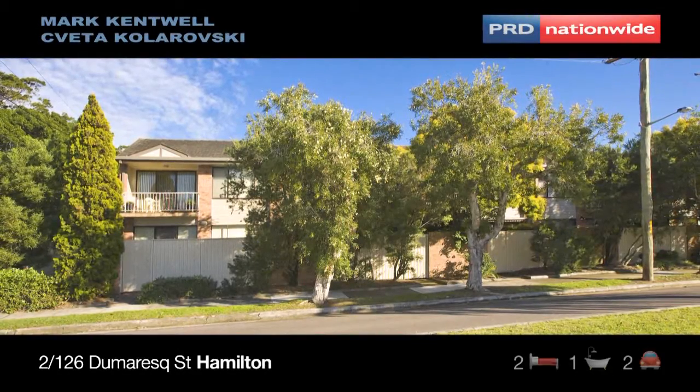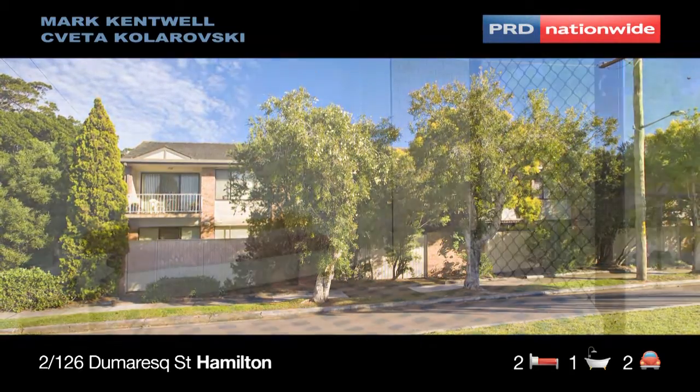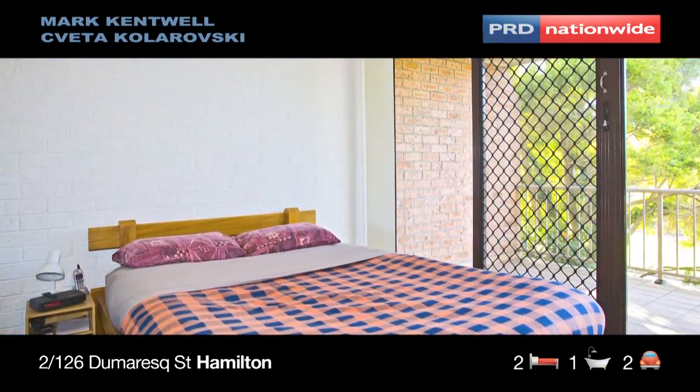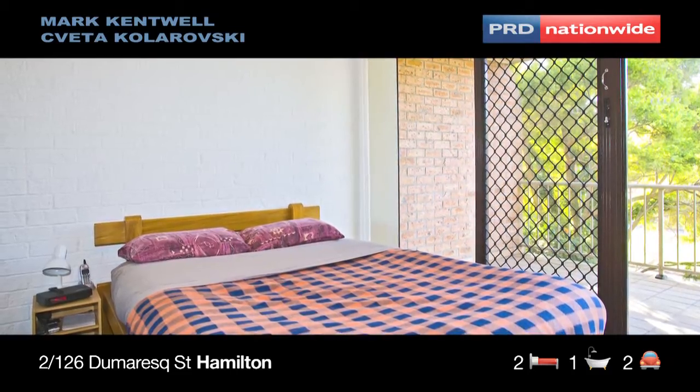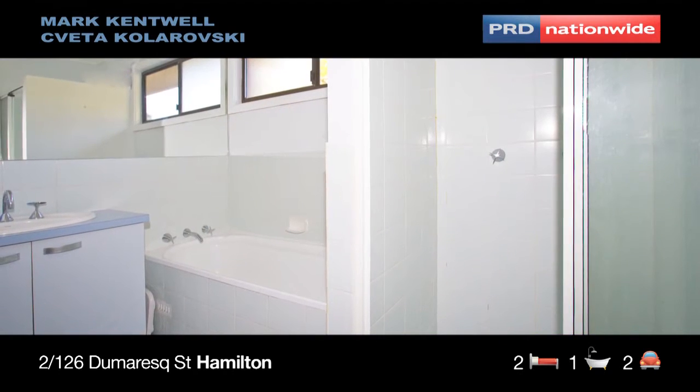Set in a boutique complex of five townhouses is this two-bedroom home. It has a lot going for it. The spacious two bedrooms both have built-in wardrobes and open onto a reasonable sized balcony which has a view over to the racecourse. The bathroom is upstairs for convenience to the bedrooms.